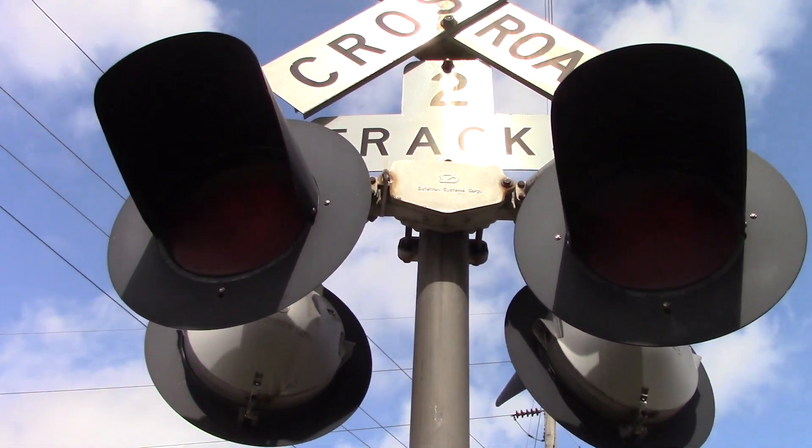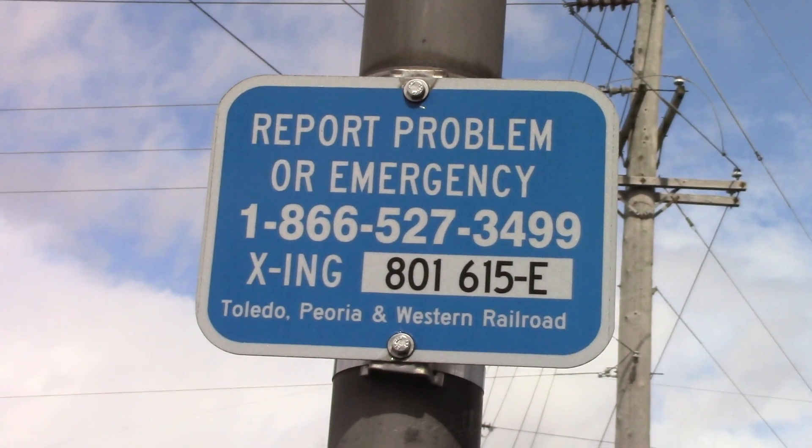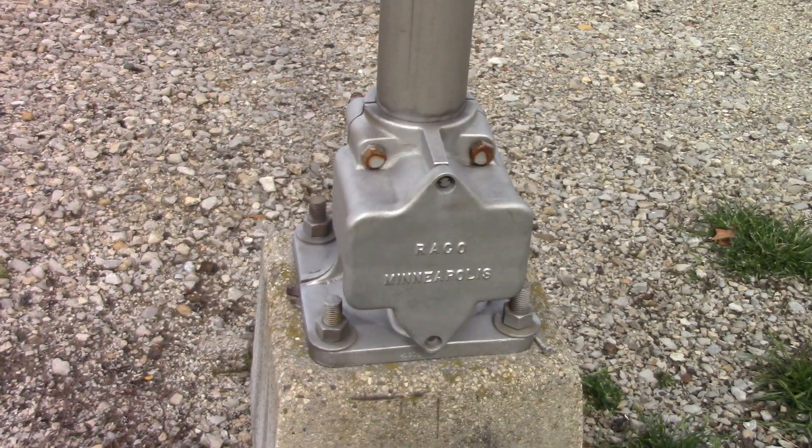Got 12 by 20 inch state train incandescent with a state train light bracket. Here's the dot tag — dot number is 801-615-E. Got a Rayco Minneapolis base.